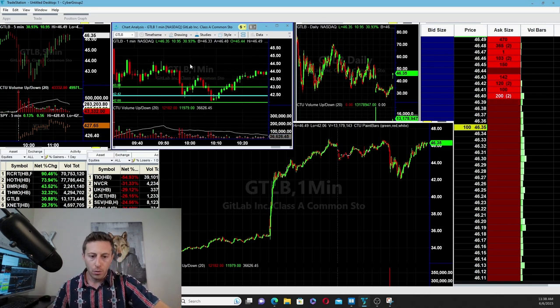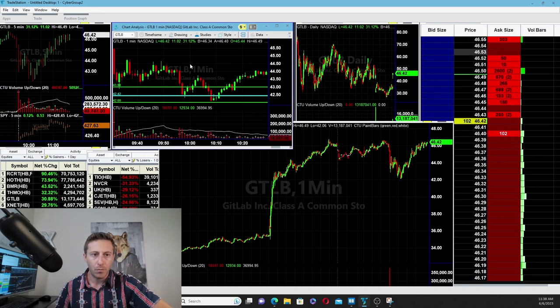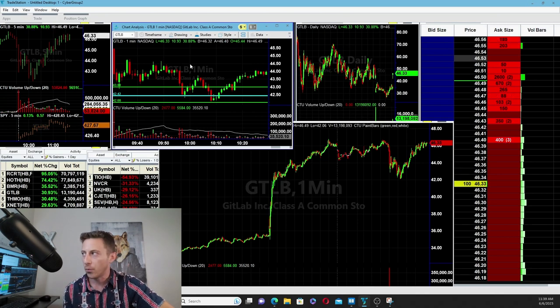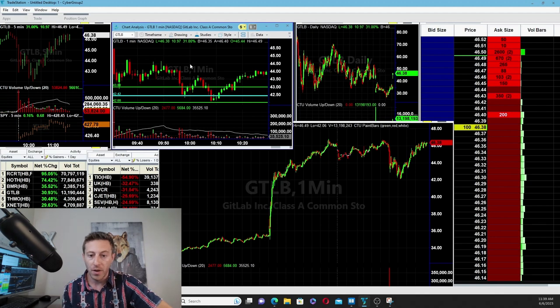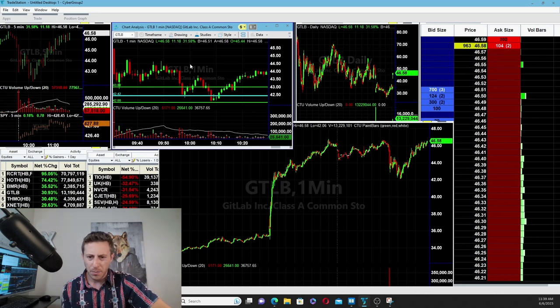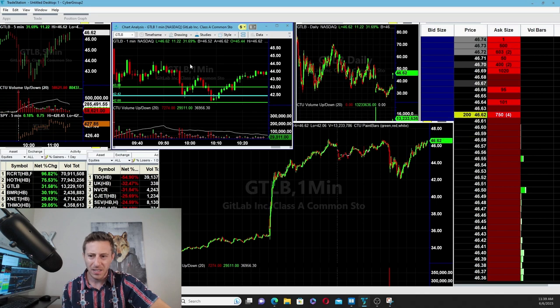The first entry was right off of 10 o'clock. I'm on my laptop with the options chain in front of me. I ended up doing 45 calls on GitLab because it would be a lower premium — it's out of the money, but I'm day trading it. The spot price at entry was about 42.45, right around 9:58 AM. I got filled at 89 to 90 cents.